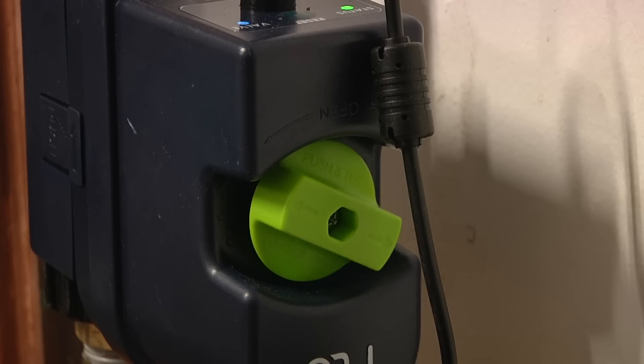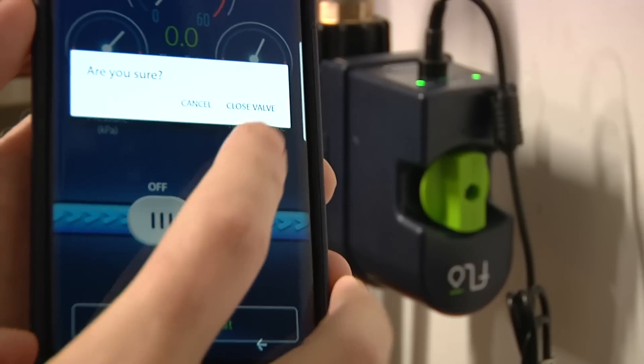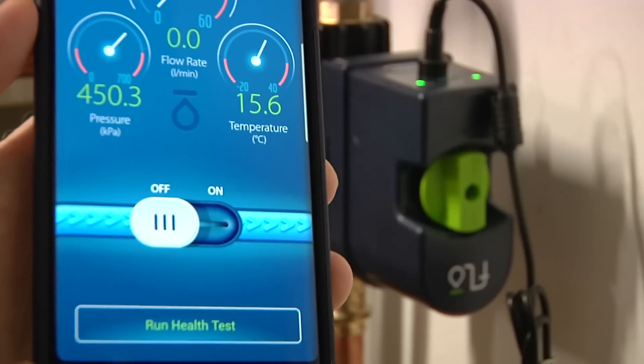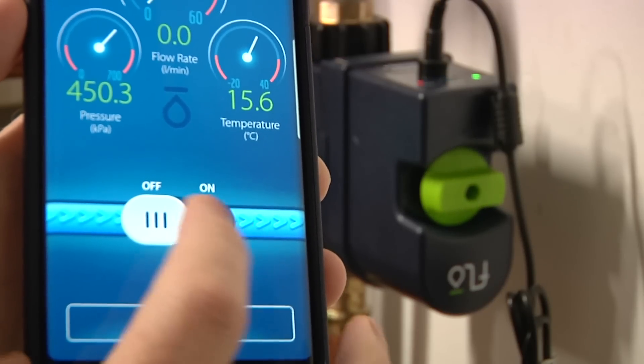Inside FLOW is a motorized valve that switches on and off your water supply, and there are also sensors to measure water flow, temperature, and pressure. All of this data is reported back to the company and analyzed.